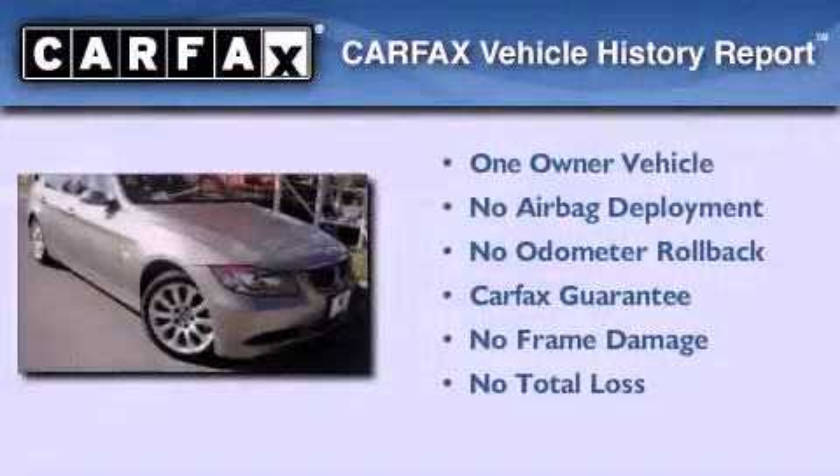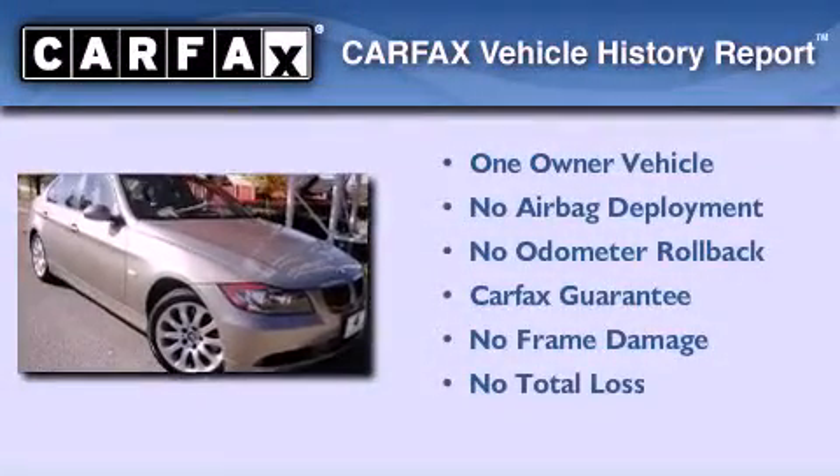This vehicle has fewer than 26,000 miles on the odometer. This BMW has had only one owner, and it qualifies for the Carfax buyback guarantee.